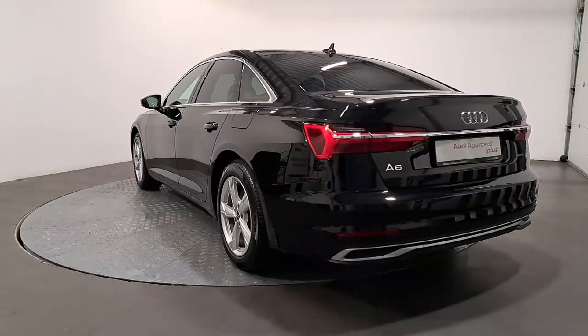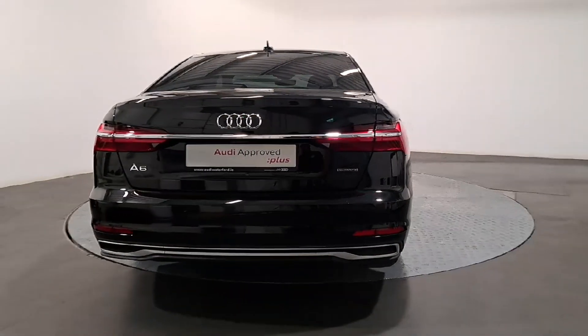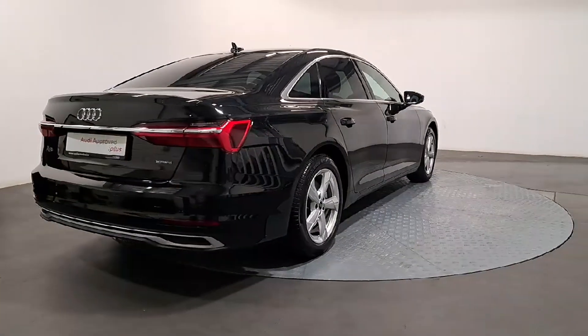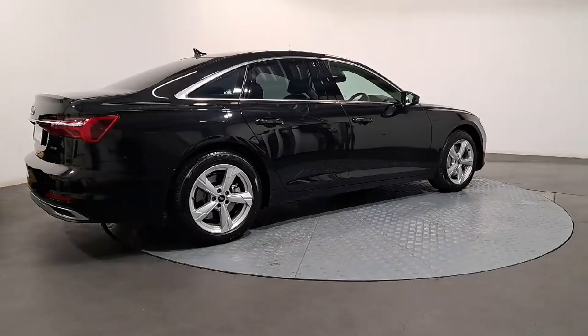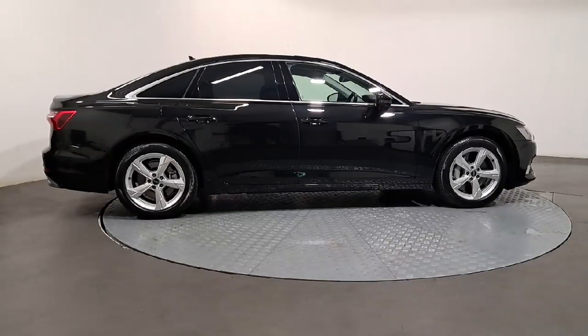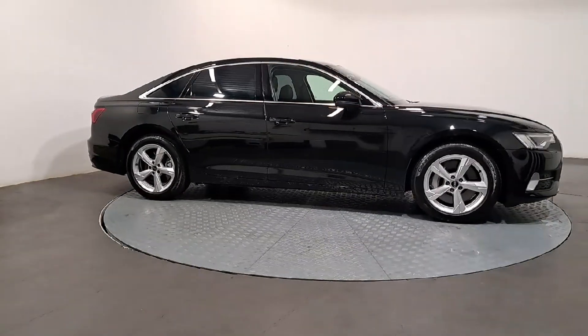The technician checks all the mechanical, interior, and exterior aspects of the vehicle before giving your Audi a full road test, and then provides a detailed written report. As part of the Audi Approved Used program, you can rest assured that the approved used Audi you buy will have a clean and completely transparent record. All certificates, such as fault history checks, vehicle mileage checks, and more, will be provided during this process.